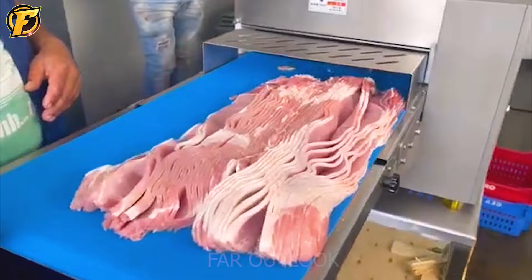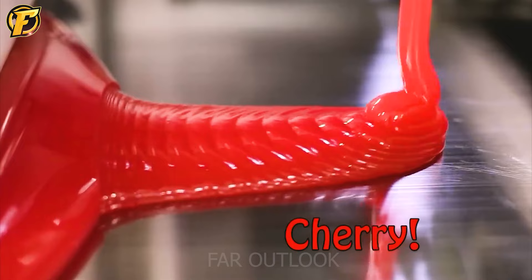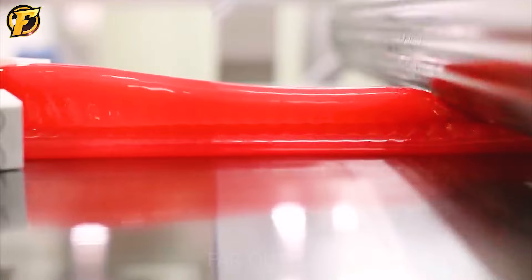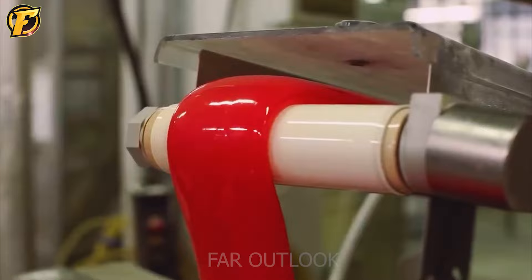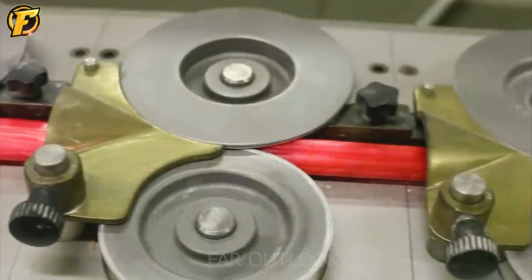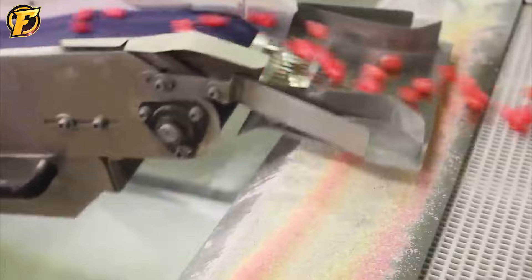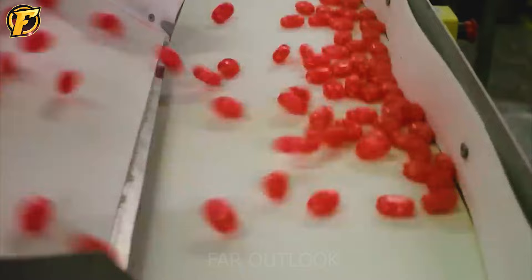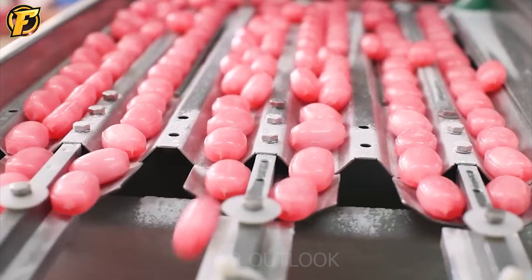Zots candy is a small candy produced in the U.S. by the Concord Soft Drinks Company. It has a round shape and inside are carbonic acid effervescent particles. When chewing the candy, carbonic acid emits CO2 gas, creating a foamy feeling in the mouth. Zots has many different flavors such as cherry, green apple, grape, orange, strawberry and watermelon, and has been popular since the 1960s.